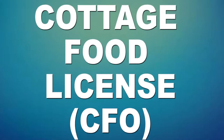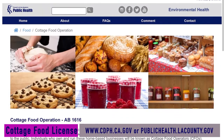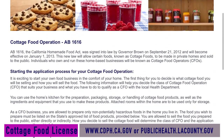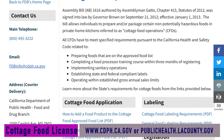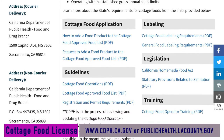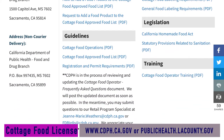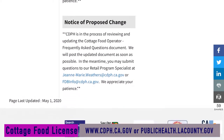I will be posting all this information in the description box below, and also throughout the video I'll have little words and links so you can follow along. First things first, your cottage food license. If you log onto cdph.ca.gov or publichealth.lacounty.gov, there you'll find all the information you need to obtain a cottage food license. The cottage food license, also known as CFO — Cottage Food Operations — is a bill that was passed in 2012.